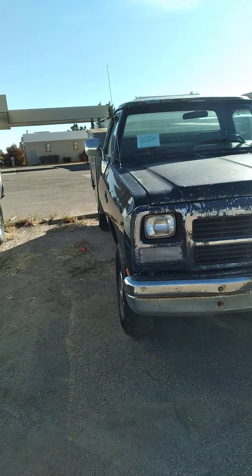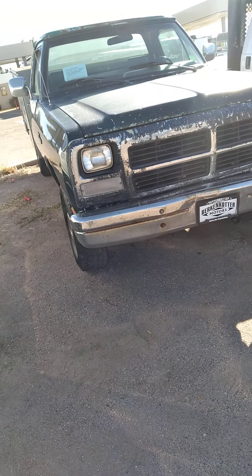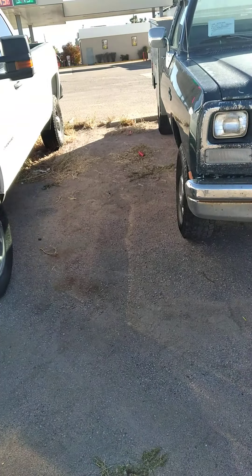Well everyone, I hope you enjoyed the in-depth tour on this 1993 Dodge Ram 250 work truck. Be sure to stay tuned next time — there's a lot more where that came from. Take it easy, everybody.